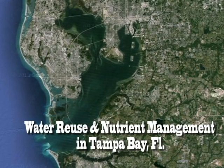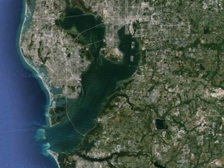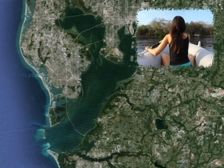Welcome to Tampa Bay, the largest open-water estuary in the state of Florida. Located on the west central coast of the state, the bay's shallow water, sea grass and warm weather make it a regular hotspot for outdoor recreation and tourism.